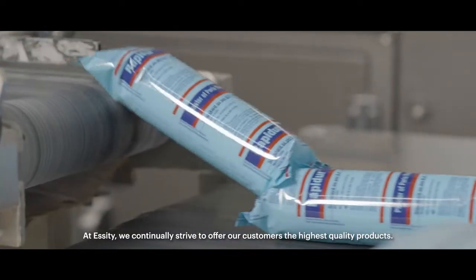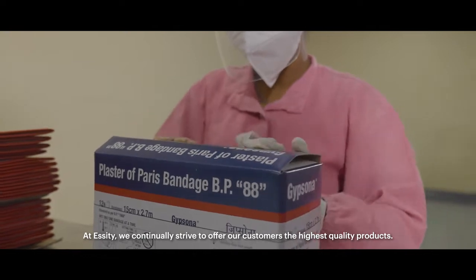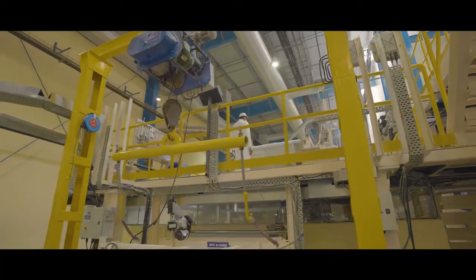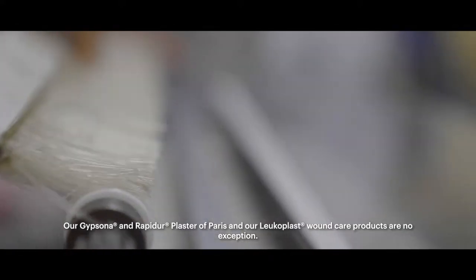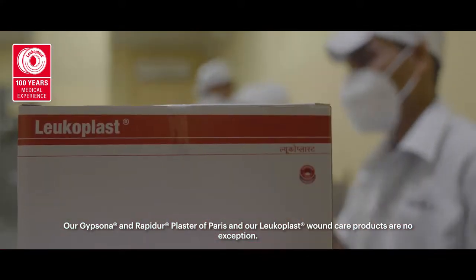At SET, we continually strive to offer our customers the highest quality product. Our Gypsona and Rapid-Air Plaster of Paris, and our Leukoplast wound care products are no exception.